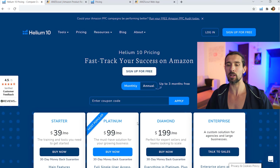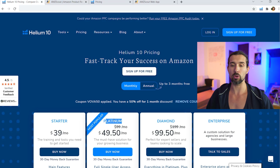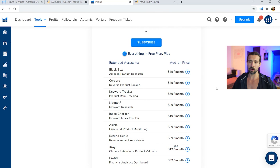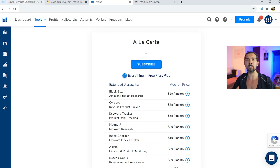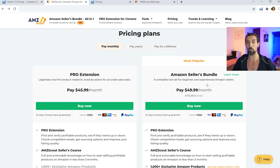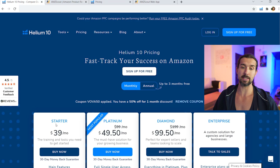For Helium 10, there are coupon codes to save money. There's an option to save on the first month — for example, if you'd like to try the Platinum plan, you can use the coupon code VOVA50, which gives you 50% off your first month on Platinum or Diamond. There's also the a la carte plan, which means buying specific parts of Helium 10. The coupon code VOVA50 also applies to the annual plan, and it does not work on the Starter plan.